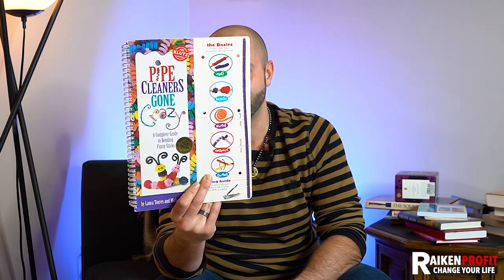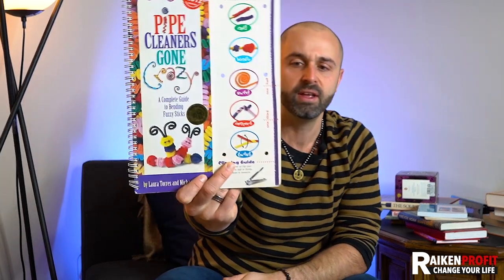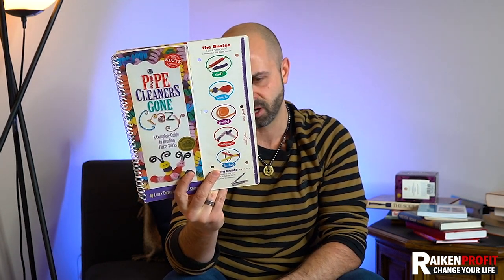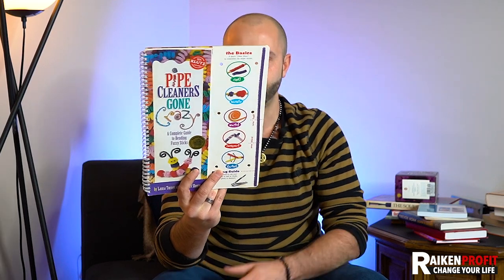Bend, curl, twist — turn these fuzzy sticks into a dozen different creatures. This is in the crafting niche. I've sold a lot of books on knitting and all different types of things in the crafting niche. We're into crafts and supplies and now diving deep into it — this is a really, really weird book. ISBN number 978-1570-540-752. I was very surprised it was selling for so much.